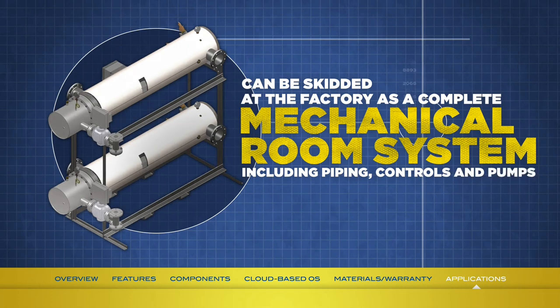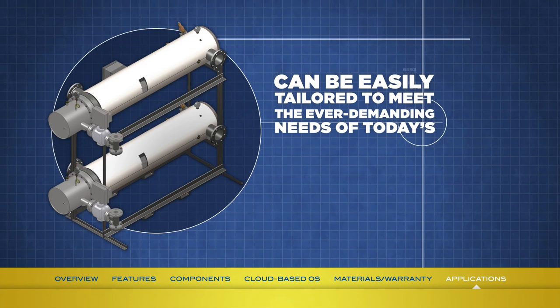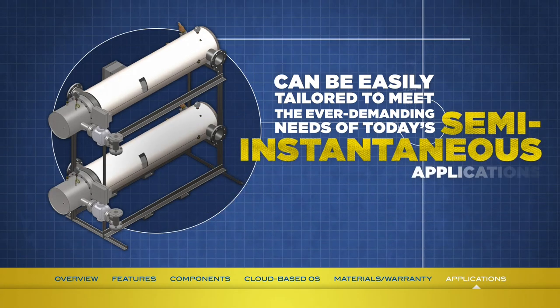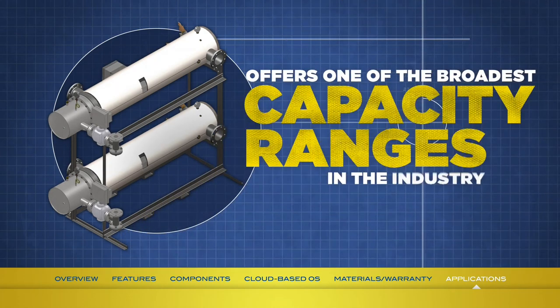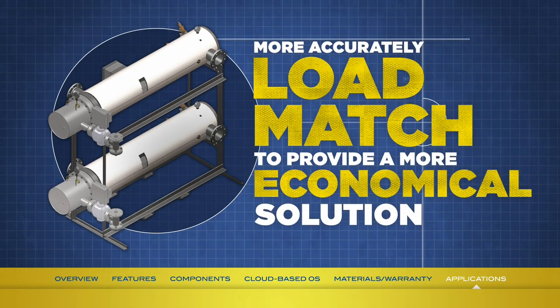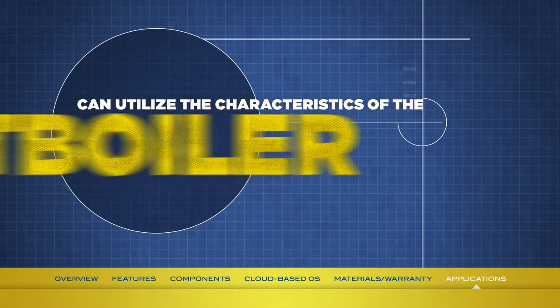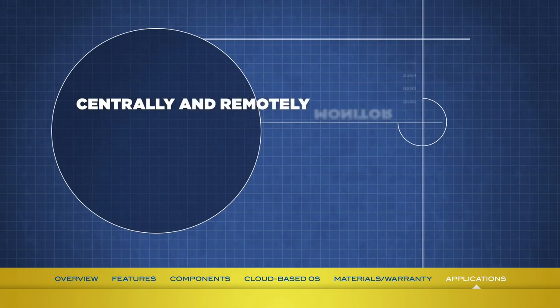With an extensive heat exchanger tube material selection available in both single and double-wall configurations, the Mini-Pak can easily be tailored to meet the ever-demanding needs of today's semi-instantaneous applications. The Ace Mini-Pak series offers one of the broadest capacity ranges in the industry, allowing the specifying engineer to more accurately load match to provide a more economical solution. The Mini-Pak can also utilize the unique characteristics of the optional Smart Boiler Control System to centrally and remotely monitor the performance of the unit and even the entire mechanical room.